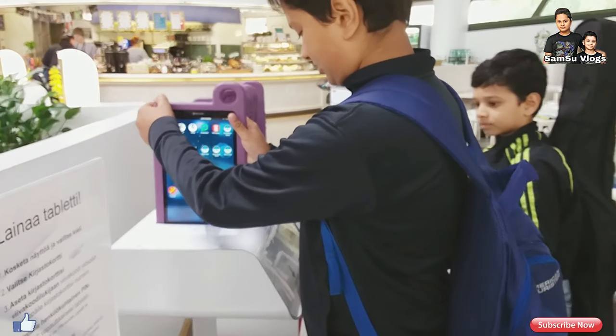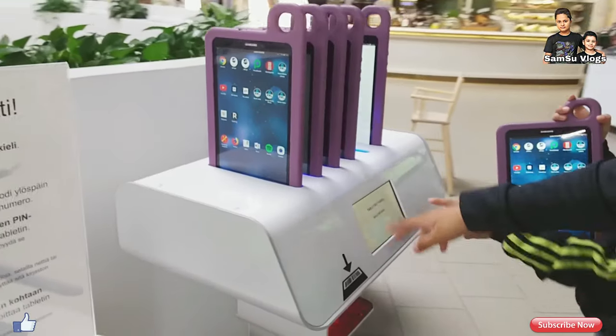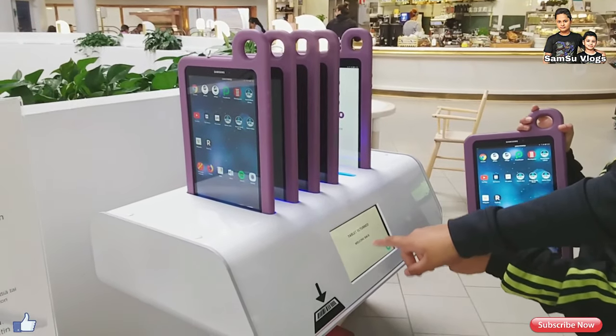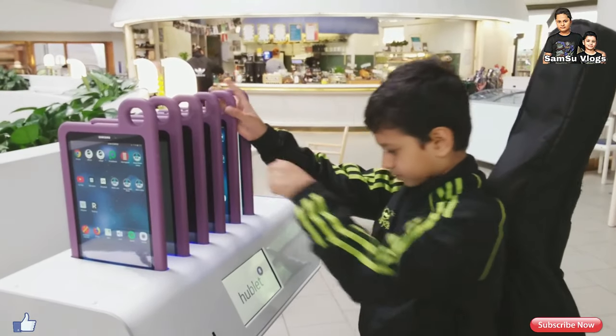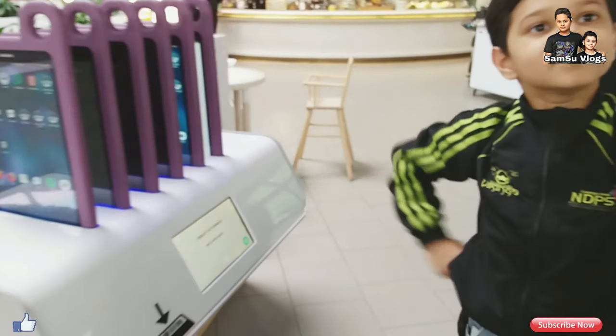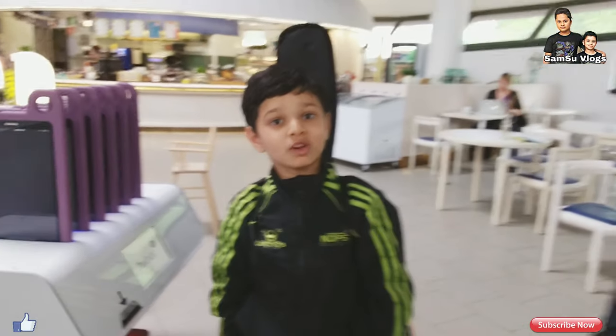One, two, three! I will return it! It is going to the tablet slot — welcome back! Welcome back! And now it's my turn. So this is how we return a tablet in Metsuo Library.